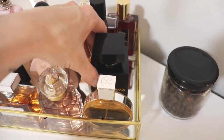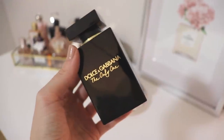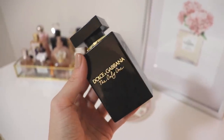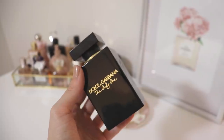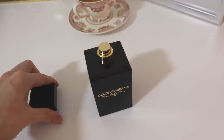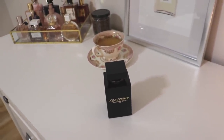Behind that one we have Dolce & Gabbana The Only One Intense — this is a monster bottle. This one is very sensual, a little bit spicy smelling although there are really no spices in it, with a little hint of coconut. You could definitely wear it in the summertime evening because of that coconut, but also in the fall and winter. It's a fairly safe blind buy for people who like gourmand-y, sexy kinds of scents.